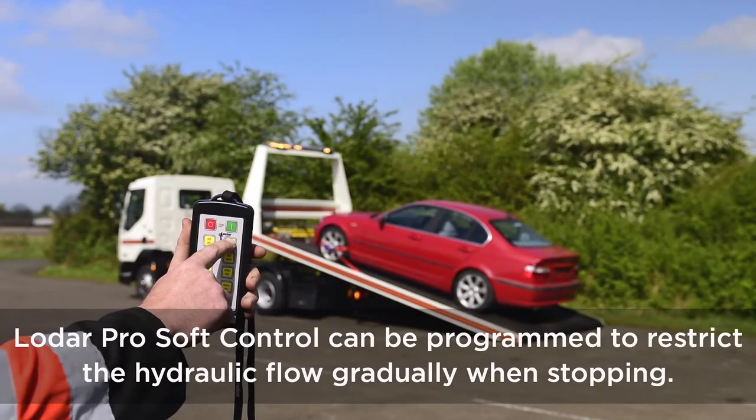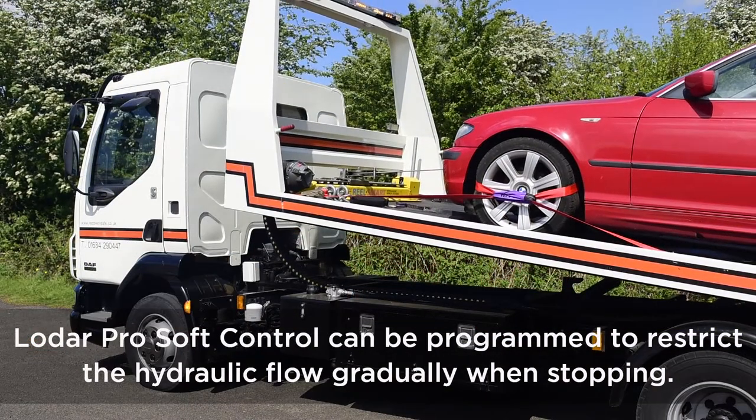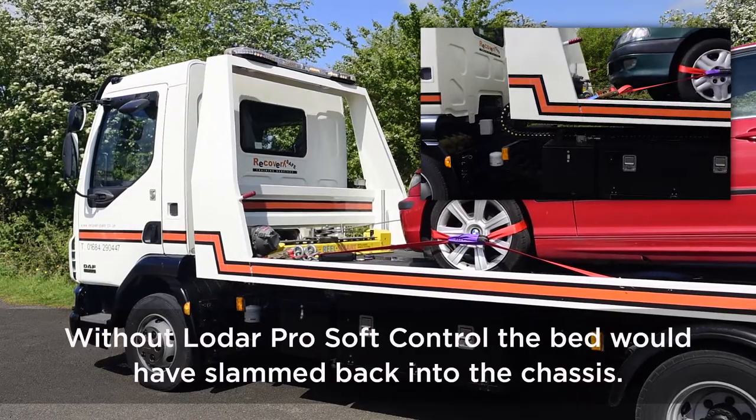LODAR Pro Soft Control can be programmed to restrict the hydraulic flow gradually when stopping. This can be seen when the bed lowering stops. Without LODAR Pro Soft Control, the bed would have slammed back into the chassis.